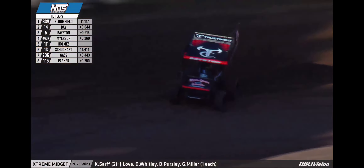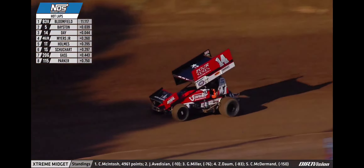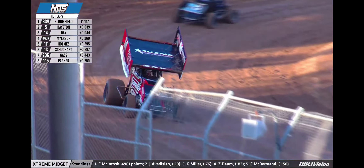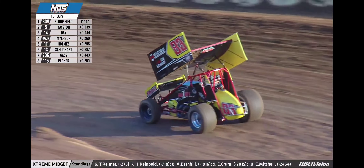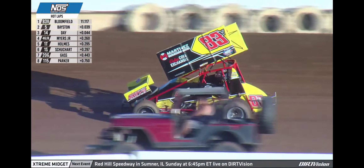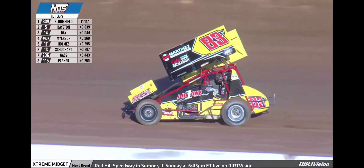And now the checker flag is in the air. Fastest driver in the first practice session, Dylan Bloomfield in car number 83V. Bloomfield's lap: 11.117 seconds. Spencer Bastin second quick at 11.156. Corey Day third at 11.161. Joe Myers Jr. and Tanner Holmes round out the top five in the first of our five scheduled practice sessions.